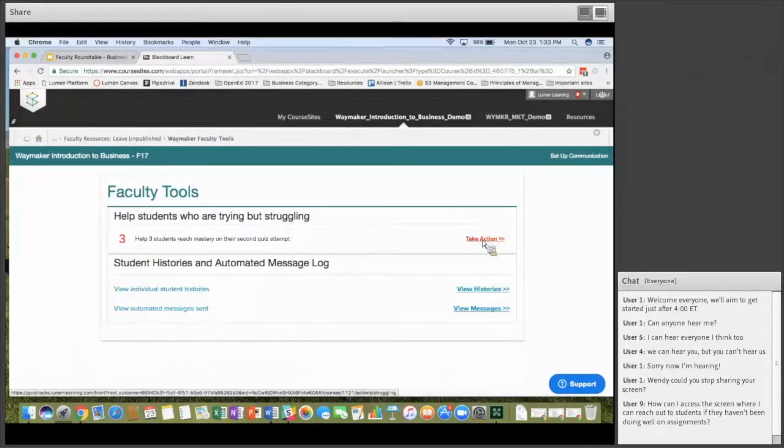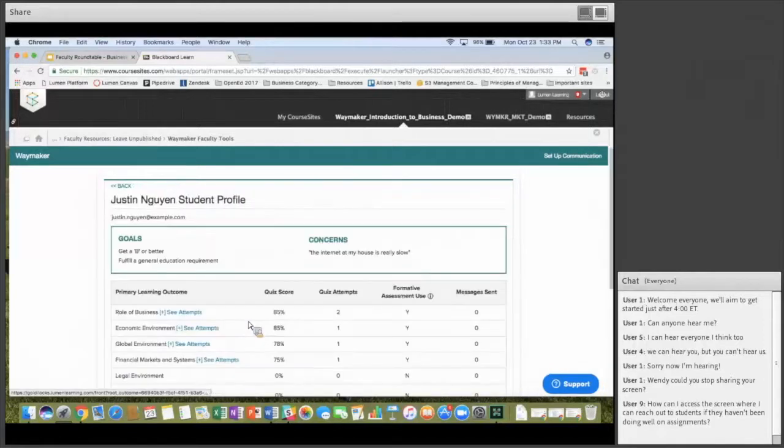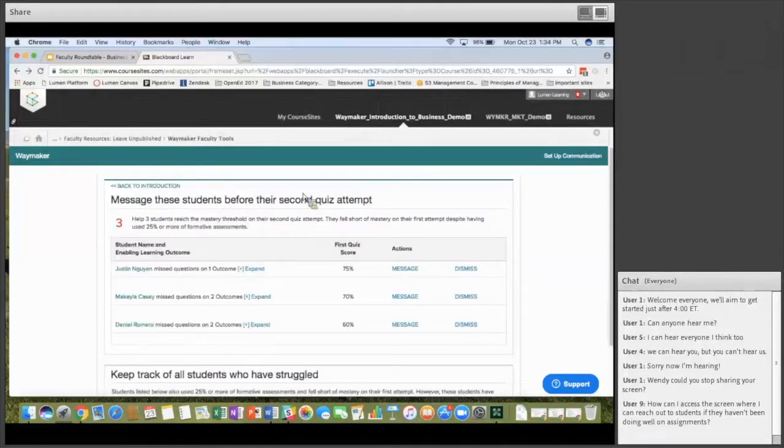If you click the Take Action button, it takes you into a templated message that you can review, make any changes you'd like, and then send out to those students.